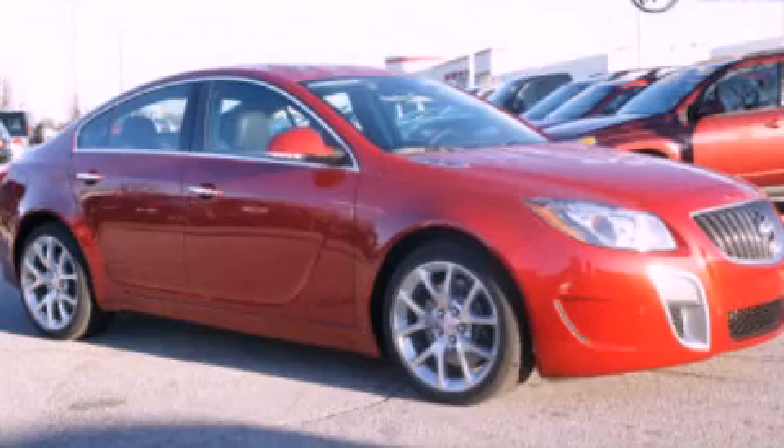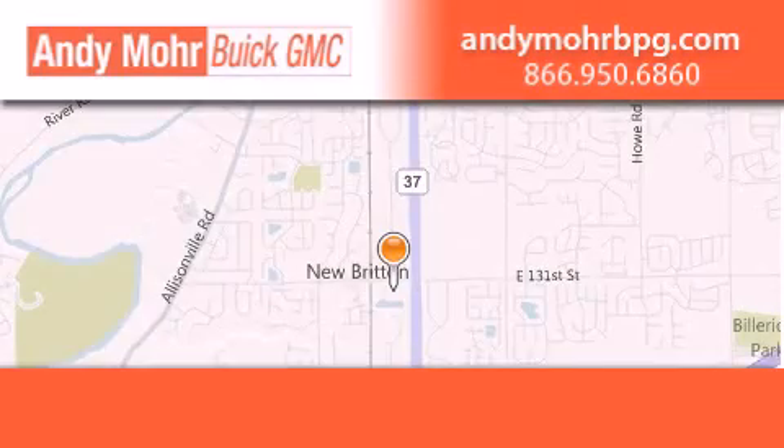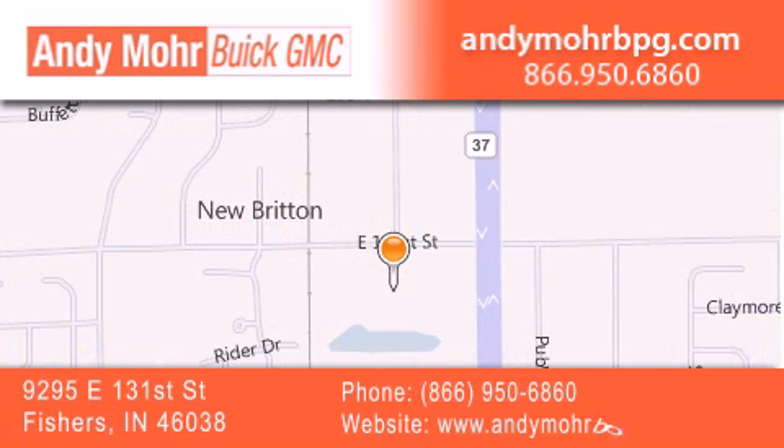Contact us today to arrange your test drive. Andy Moore Buick GMC is the place to find new and pre-owned cars and trucks in Indianapolis. You can search our new and used car inventory online, get new car pricing, and receive free no-obligation price quotes.